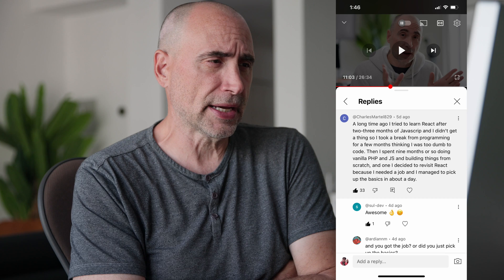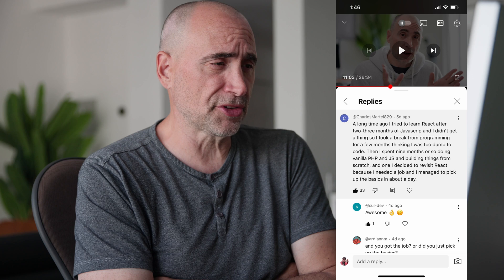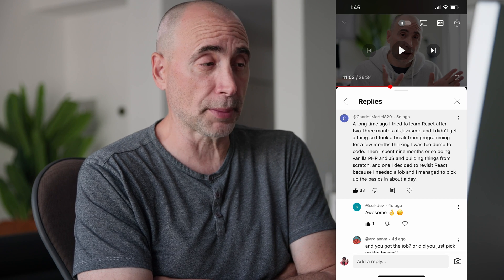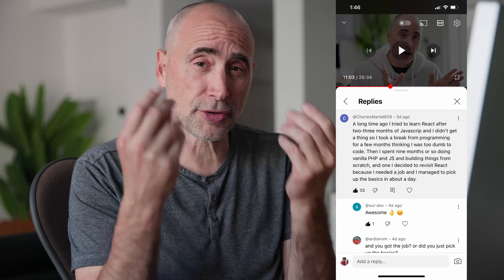Can you learn React in just a couple of days? Yes, you can. You can actually learn it in a day. For example, somebody just posted this comment under one of my recent videos. Let's read what Charles says: 'A long time ago, I tried to learn React after two, three months of JavaScript, and I didn't get a thing. So I took a break from programming for a few months thinking I was too dumb to code. Then I spent nine months or so doing vanilla PHP and JS and building things from scratch. And then I decided to revisit React because I needed a job, and I managed to pick up the basics in about a day.' Because he had nine months of practical web development skills, React was very trivial for him.